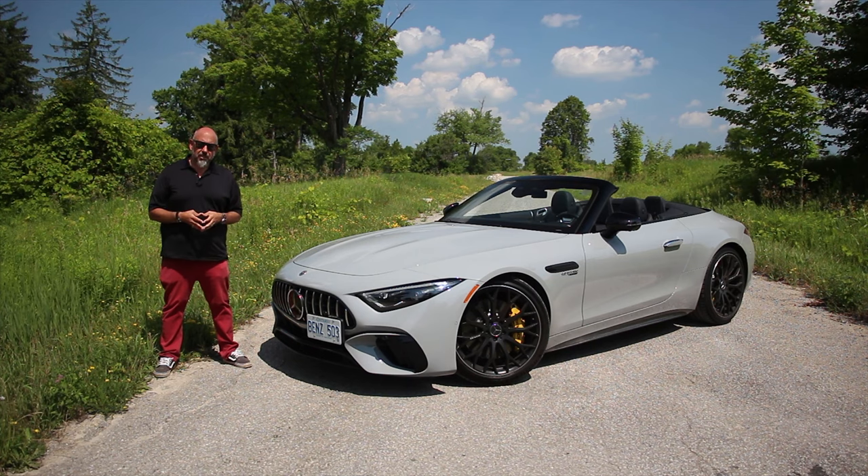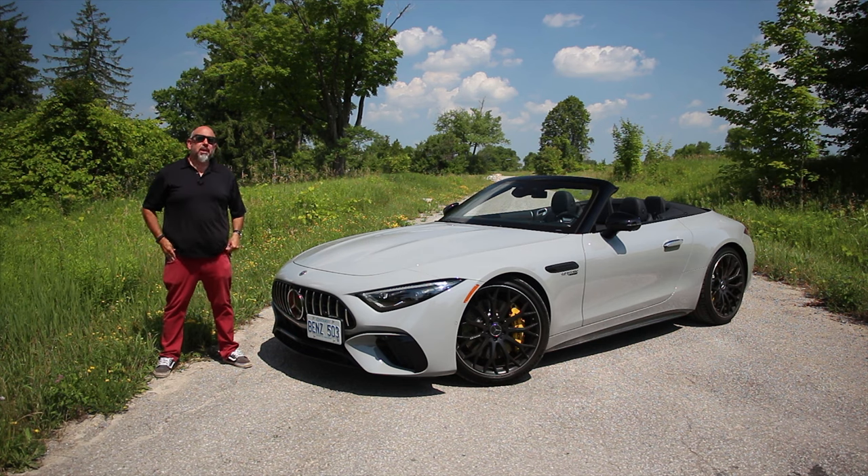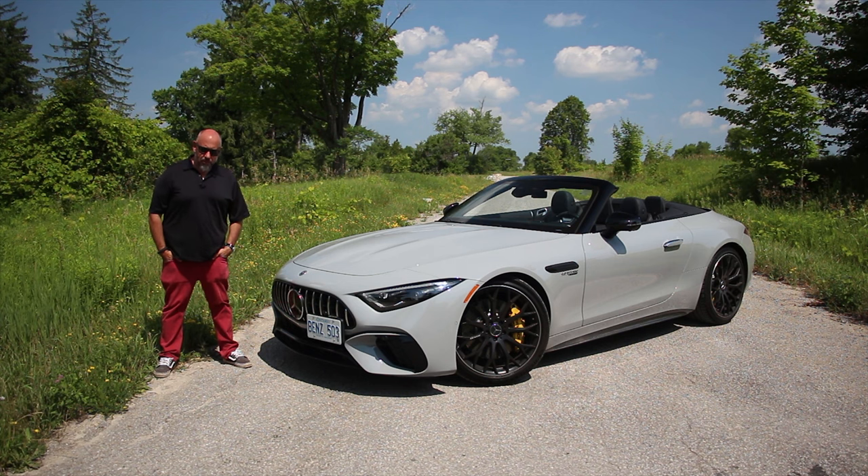What happens when modern technology meets up with raw AMG power? Well, it's this — the 2023 Mercedes-AMG SL63. What's it like? Let's go for a drive.